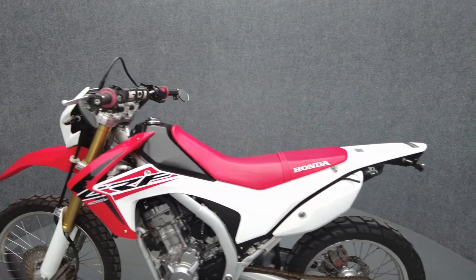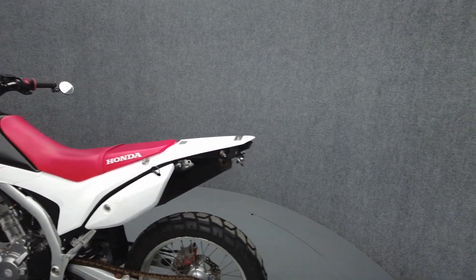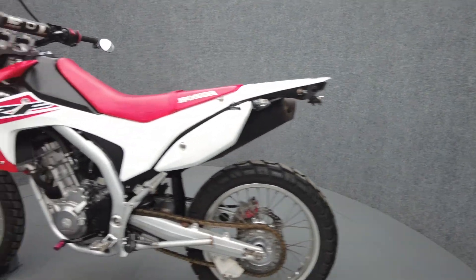To pass New Hampshire State inspection, the CRF250L will need a chain guard and rear turn signals with sufficient visibility.